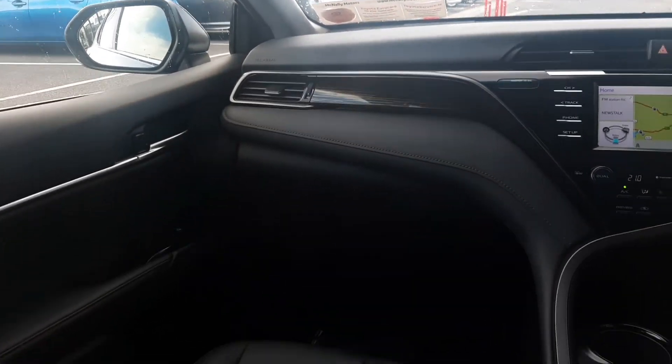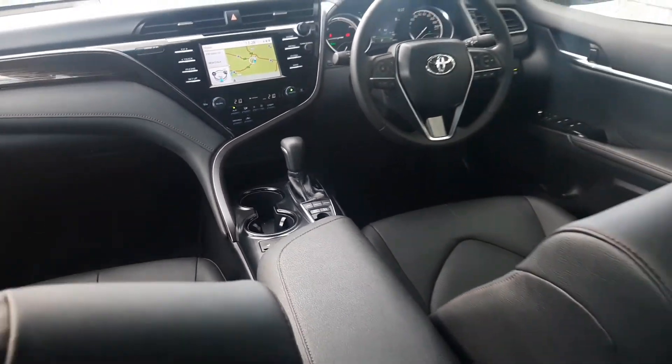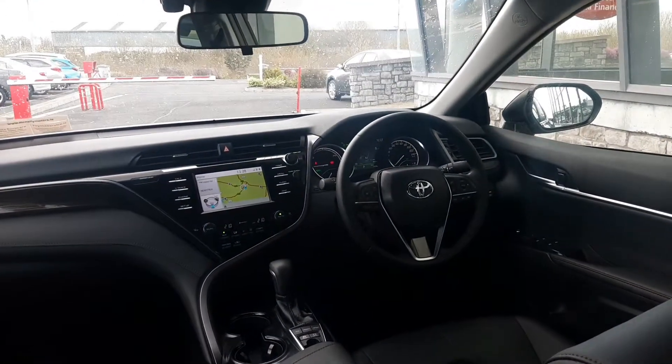The Camry really is a lovely car, very comfortable to drive. It'd be my favourite car of the range. Lots of space even in the back seats.